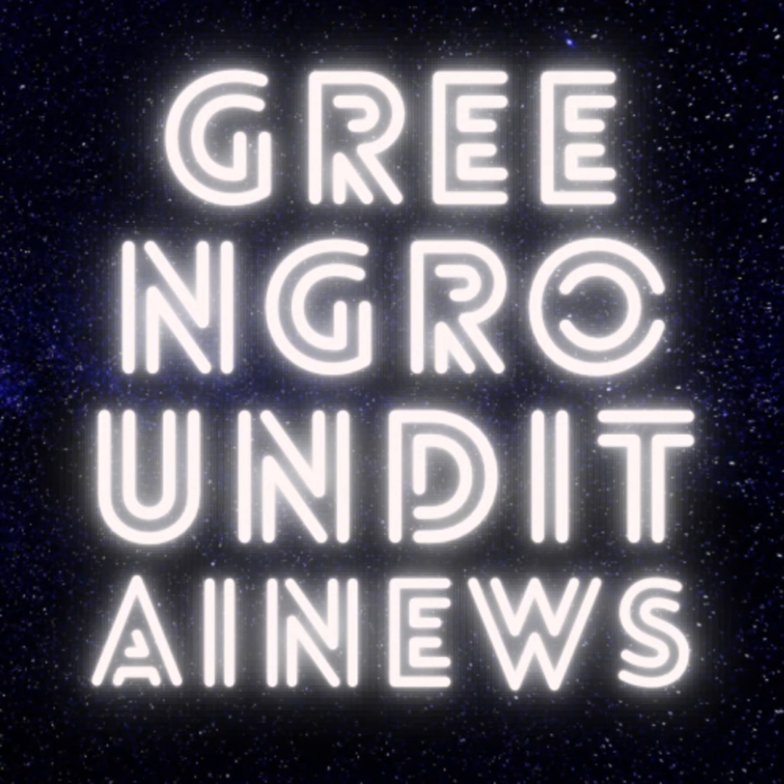Hey green ground enthusiasts, it's Alvin here bringing you the latest scoop in the world of eco-friendly automobiles. Today we're diving deep into the world of the 2023 Toyota Prius. I know the Prius has had its fair share of critics in the past, but this new model is turning heads and changing minds.